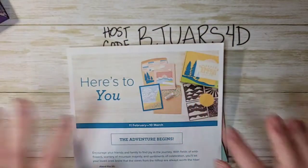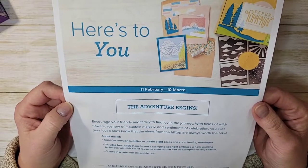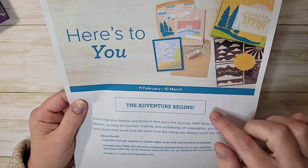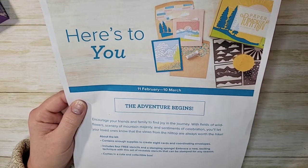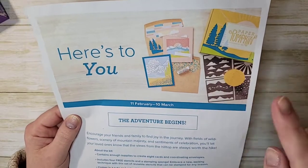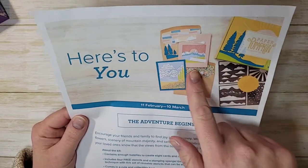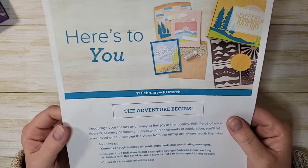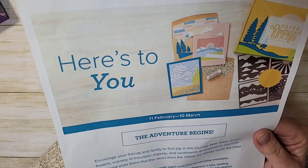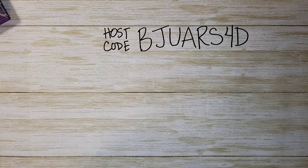While we're waiting for people to join us, I have a couple of time-sensitive things to talk about. This one expires today — this is the Here's to You Paper Pumpkin kit, and today, March 10th, is the last day to subscribe for this kit. It contains a free gift, free stencils, a free sponge, eight cards, and that free gift. So make sure you subscribe by the end of the day.